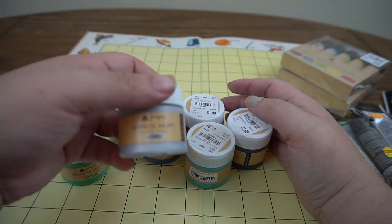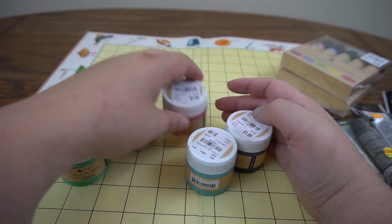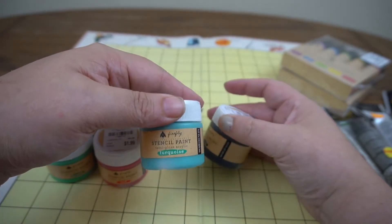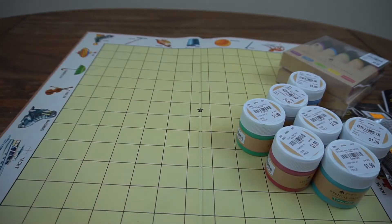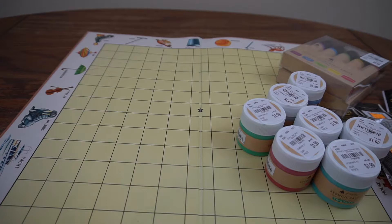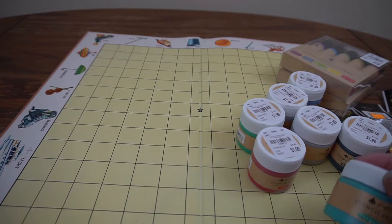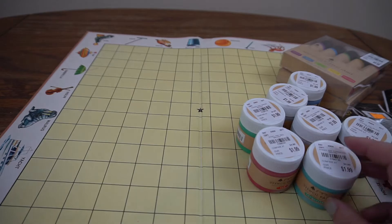Looks like I got two silvers — the extra will go in my giveaway. I also got red, turquoise, blue, and black. I could probably make my own stencil paint by mixing acrylic with a thickening medium, but sometimes it's nice to have a pre-mixed jar and try out a new company. These are semi-gloss which kind of appealed to me.